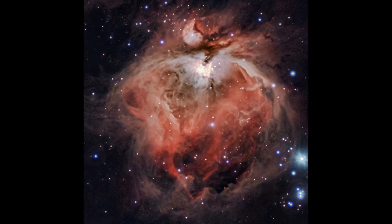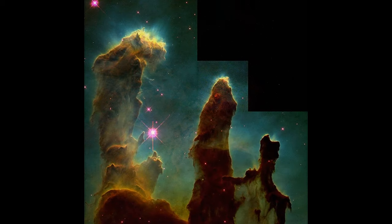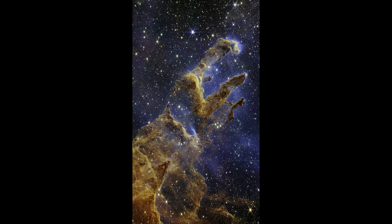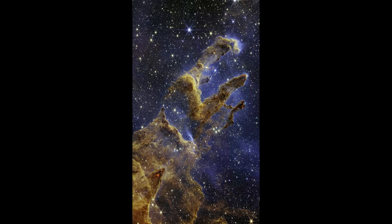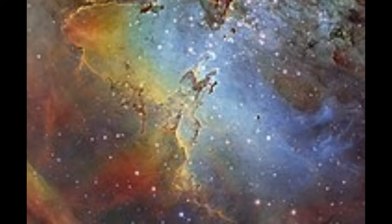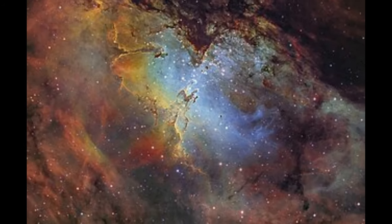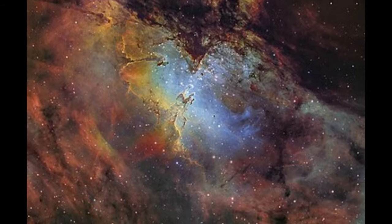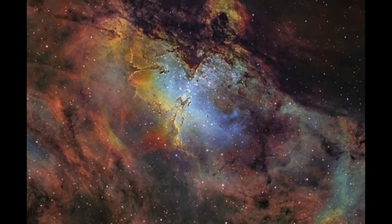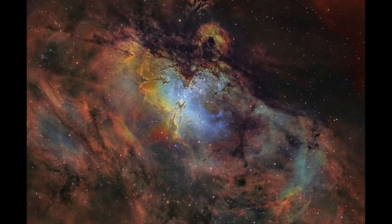The Eagle Nebula, or M16, is located about 7,000 light-years away in the constellation Serpens. This prominent star-forming region gained widespread fame due to the Hubble Space Telescope and the James Webb Space Telescope's breathtaking images of the Pillars of Creation — towering columns of gas and dust where new stars are actively forming. These pillars are part of the larger H2 region within the Eagle Nebula, where radiation from newly formed stars carves out cavities and shapes the surrounding gas, providing a dramatic example of feedback processes in star formation.